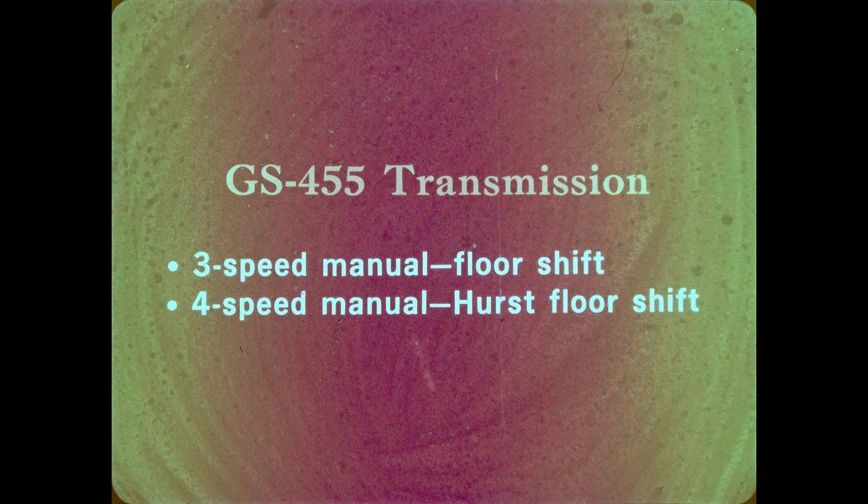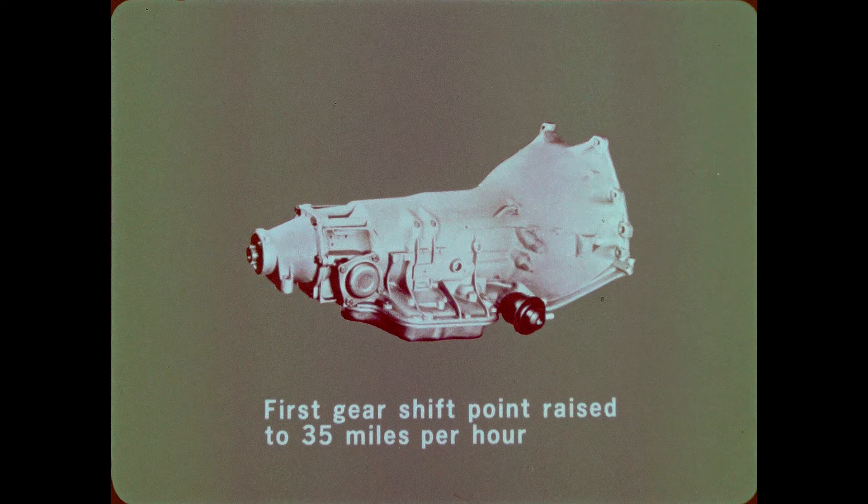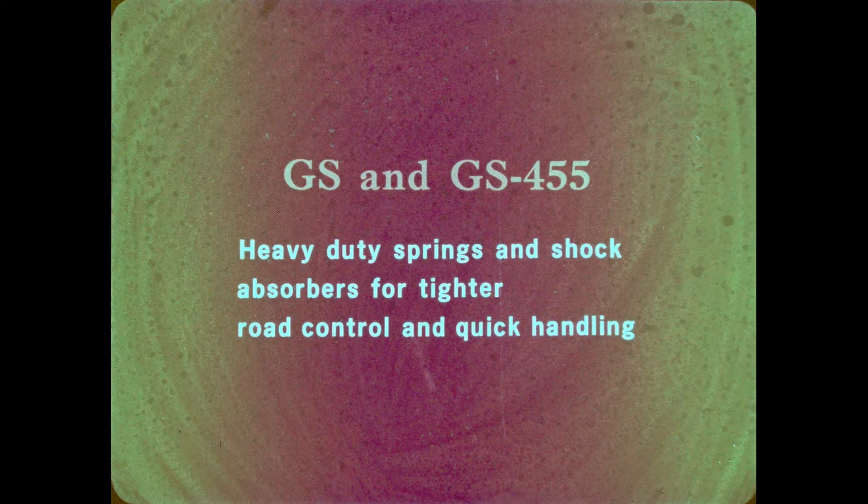Three transmissions are available on the GS-455. The standard transmission is a heavy-duty three-speed manual with a floor shift. A four-speed manual with a floor-mounted Hurst shift is available. And the available automatic is the turbo-hydromatic 400 three-speed automatic, specially calibrated for the 455-4 V8 engine. The shift point from first gear to second gear has been raised to 35 miles per hour, allowing the driver to get more performance from the engine at lower speeds. GS and GS-455 both feature specific heavy-duty springs and shock absorbers as standard equipment to provide tighter road control and quicker handling.